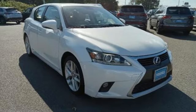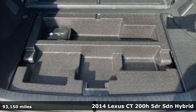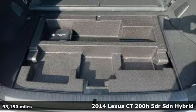It's a 2014 Lexus CT 200H. Lexus — performance in every detail.